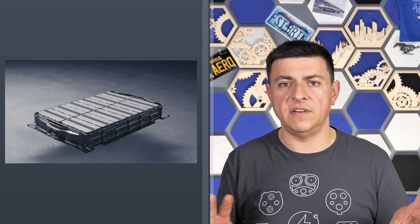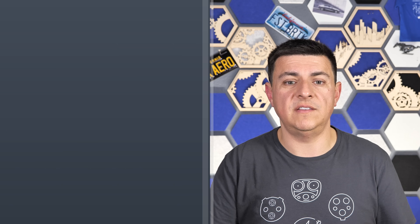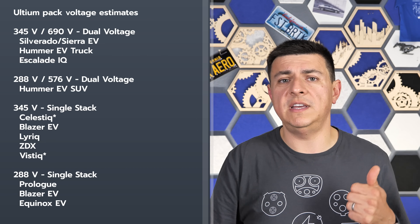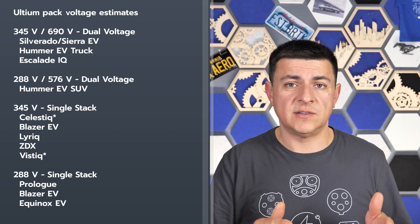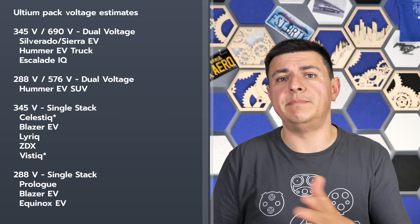The problem is that the voltage in these modules is actually relatively low — under 30 volts per module. So a 10-module vehicle like the Blazer EV or Equinox EV ends up under 300 volts for the pack. The battery voltage in the Blazer EV is somewhere between 288 and 296 volts — for a modern EV, that's actually quite low on the voltage scale. Things get better with bigger packs: the 12-module pack is somewhere around 345 to 355 volts.